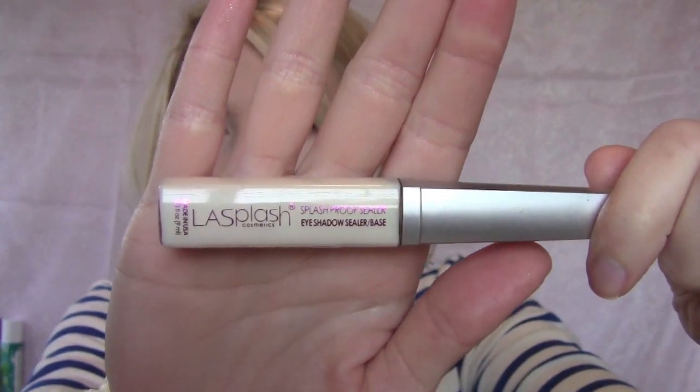To apply loose sparkles and powder glitter, I use the LA Splash Ice Eyeshadow Sealer Base from Ulta — maybe four or five bucks. It comes with a wand and it's basically a tacky liquid base you apply before your loose sparkles to hold them all day long — they will not budge. It has a sticky tacky texture but then it dries so you don't feel it on your lids.